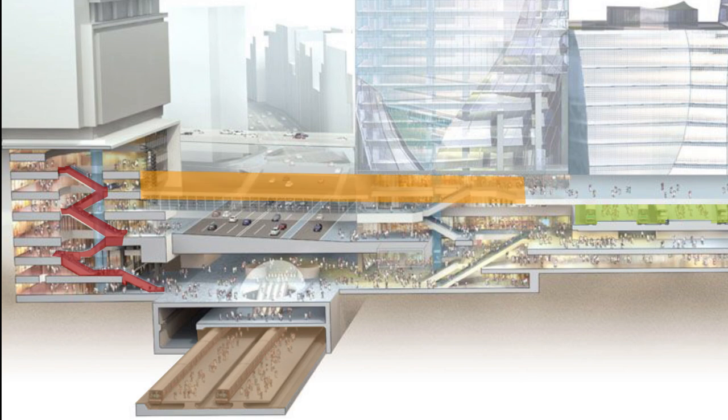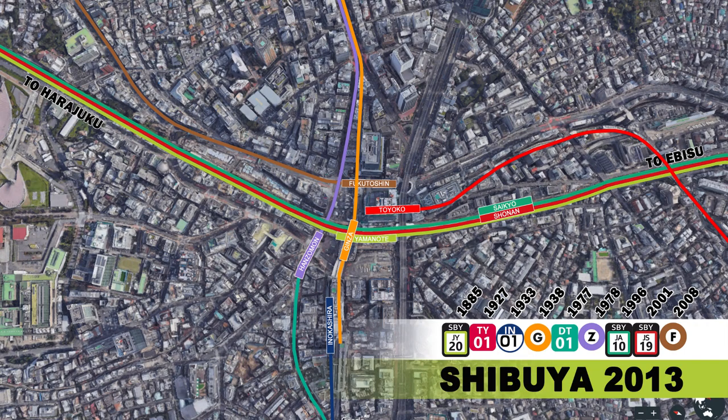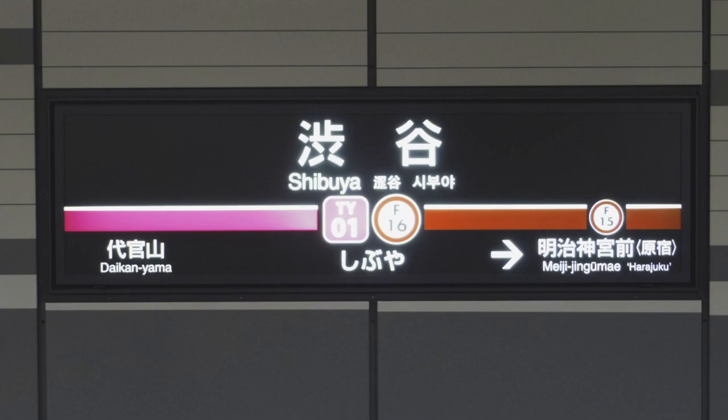Once Shibuya's facelift is complete, there will be up to eight urban cores in and around the Shibuya precinct. On the 15th of March 2013, the Tokyu Corporation closed the Toyoko line platforms and opened them again the next day five storeys under Mijidori Avenue, effectively connecting the Toyoko line and Fukutoshin lines together, making them a straight-through subway line service.